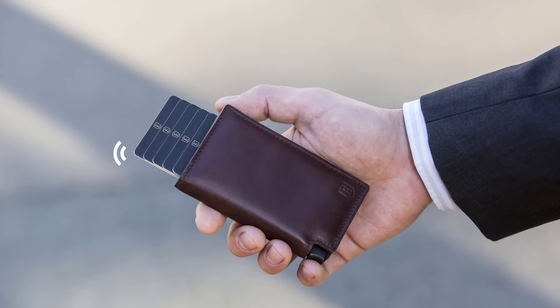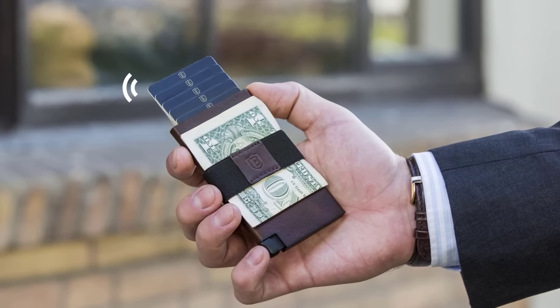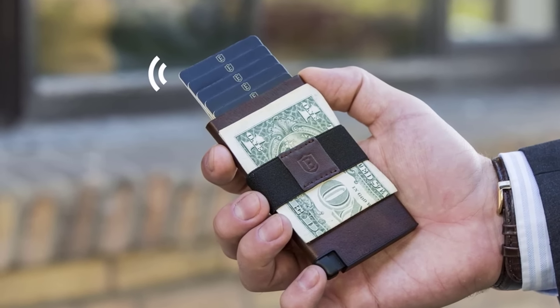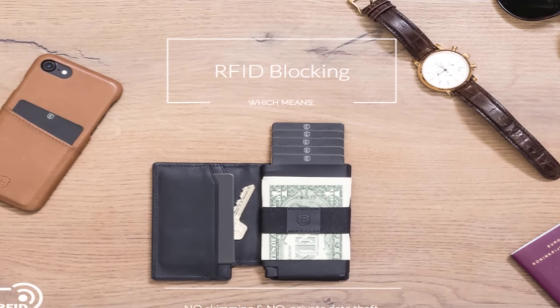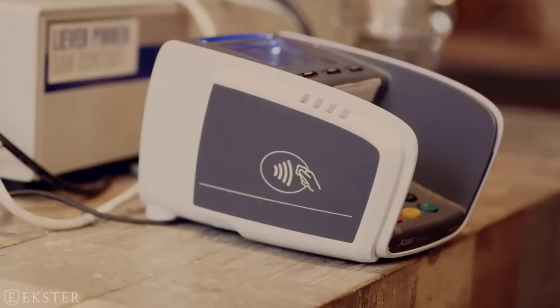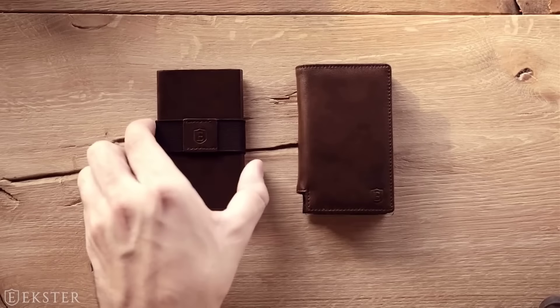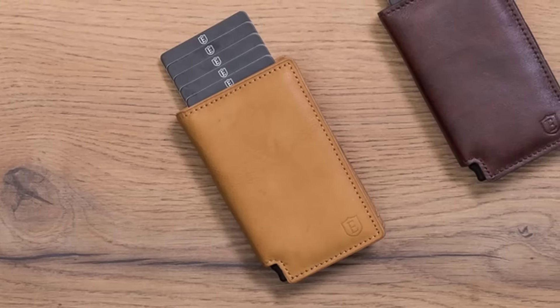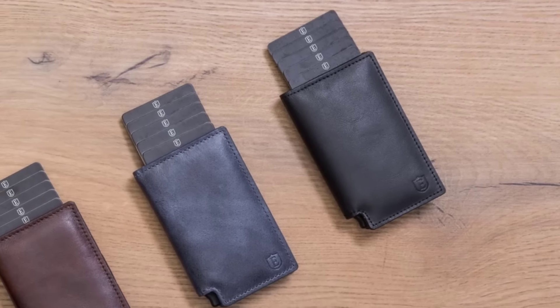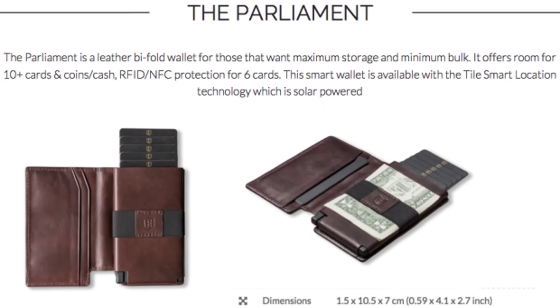Meet Ekster 2.0 — ultra-slim, trackable wallets. Never misplace your cards and cash again. These trackable wallets offer RFID blocking and fast card access. Simply press the button on the wallet and your cards are instantly displayed in the order of your choice. Available in two models, both in four colors: brown, blue, black, and cognac.